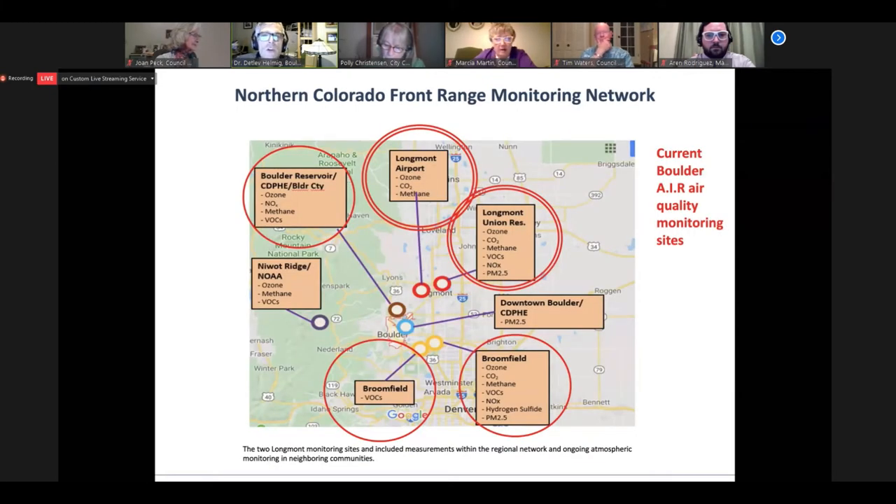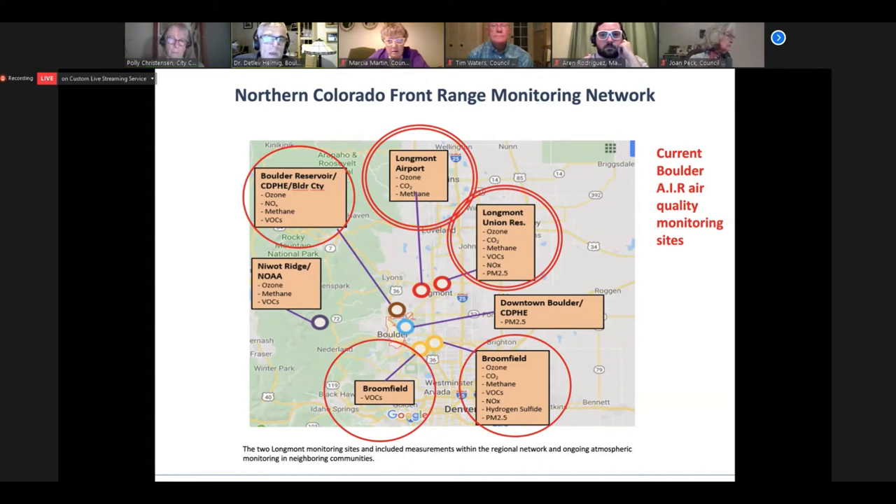The two Longmont sites with a double red circle are part of a regional network. What makes this really valuable is that we have comparison opportunities since we're doing simultaneous monitoring in two sites in Broomfield as well as the Boda Reservoir in the upper left corner. We've learned a lot about what's happening in Longmont by comparing these observations, and this is all under one roof, allowing us to do very consistent measurements for these comparisons. Next slide, please.